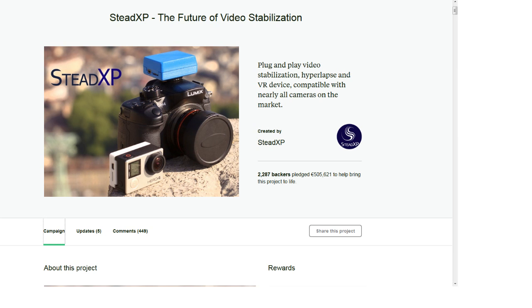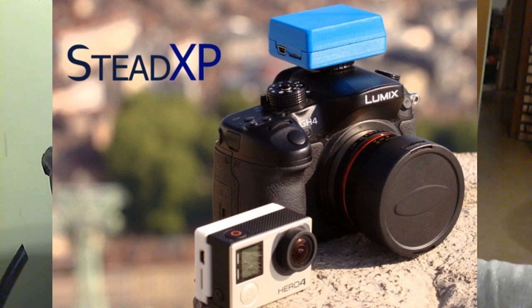It's called StedXP — the future of video stabilization. There's a video you can watch showing the before and after, and it looks like very good stabilization. It's a little attachment that goes to the back of a GoPro — works with Hero 2, 3, and 4 — and you can also get one for other cameras with a hot shoe, like a Lumix DSLR. Between the accelerometers and gyroscopes inside, it tracks the movement of your camera all the way through your shot. Anytime your camera moves, it tracks exactly what it's doing, so it's not a post-production guess — it's actually recording what needs to be compensated for.